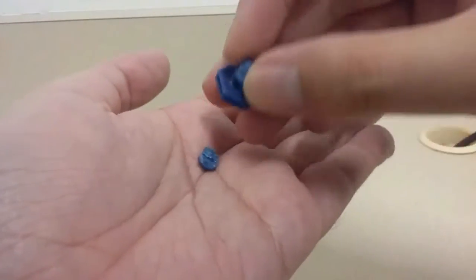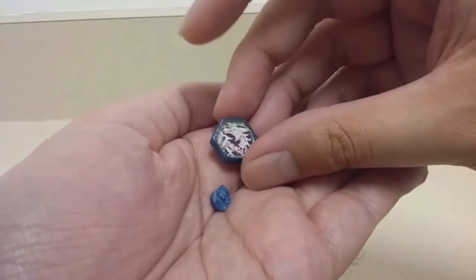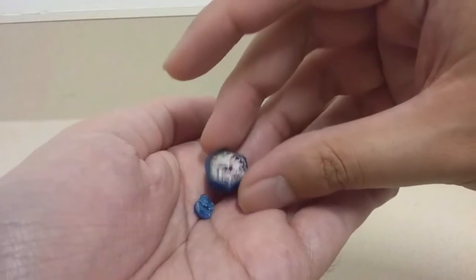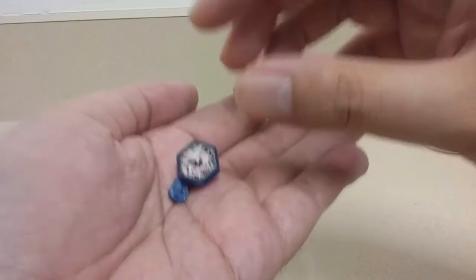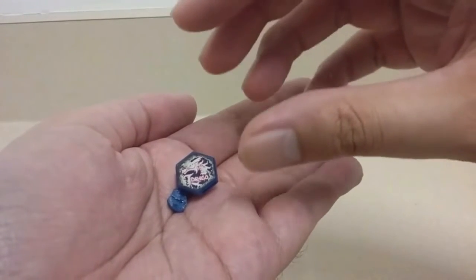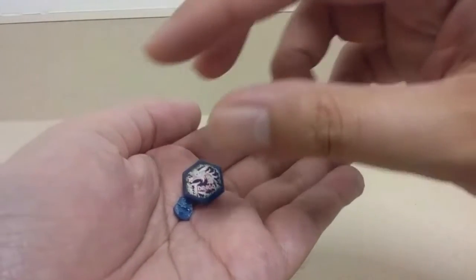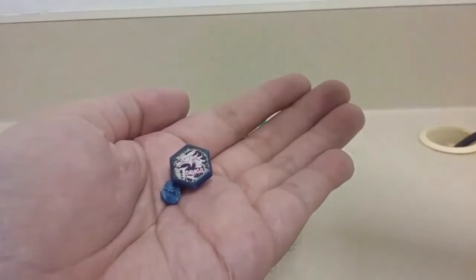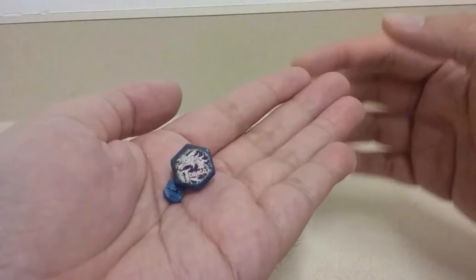Here is my broken Lightning L-Drago face bolt. It broke because I used a counterfeit metal face bolt — specifically a fake TT Honkly metal face bolt without a brand name — due to my losses at a Beyblade Metal Saga tournament at Toys R Us about eight years ago.